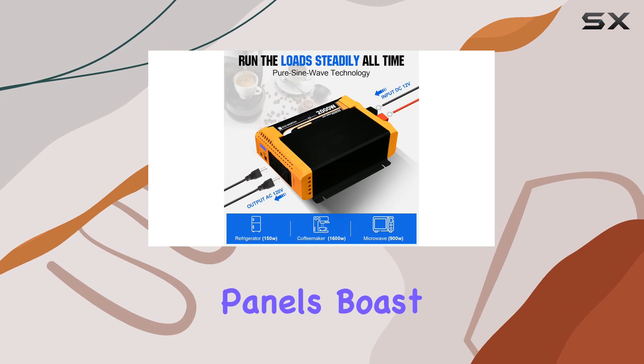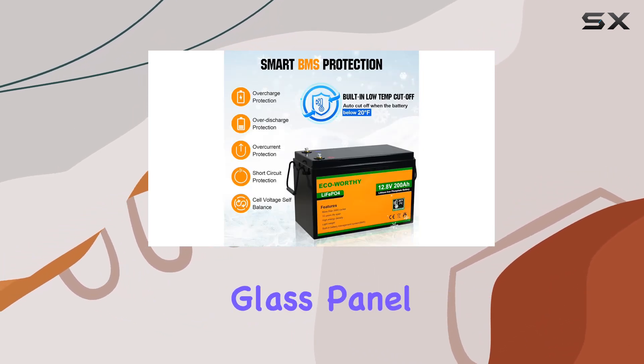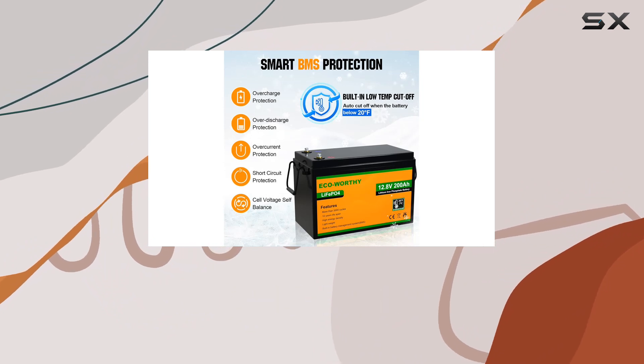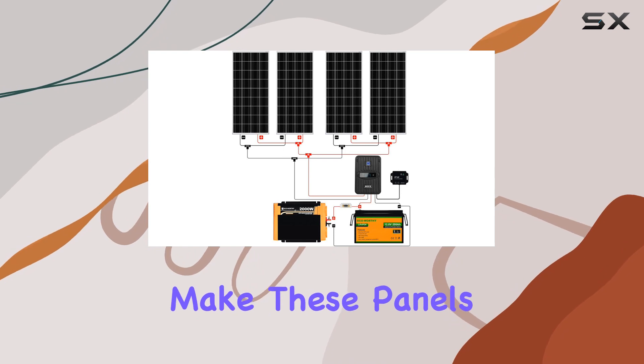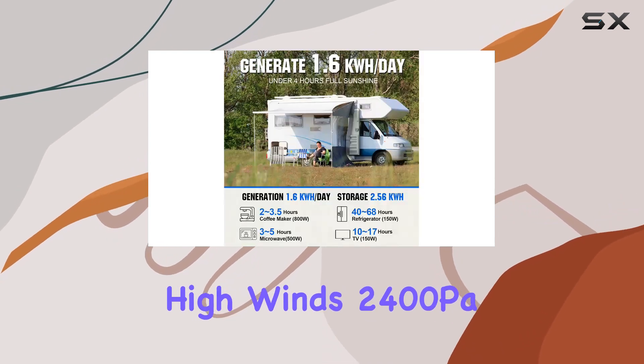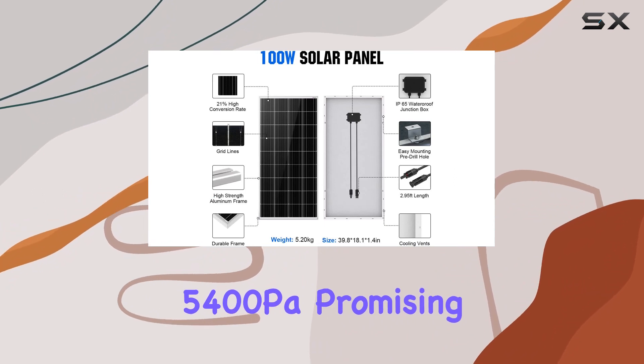The solar panels boast 21% high conversion efficiency, featuring a durable aluminum frame and tempered glass panel for extended outdoor use. The compact design and IP65 waterproof rating make these panels resilient against high winds, 2,400 pascals, and snow loads of 5,400 pascals, promising decades of reliable performance.